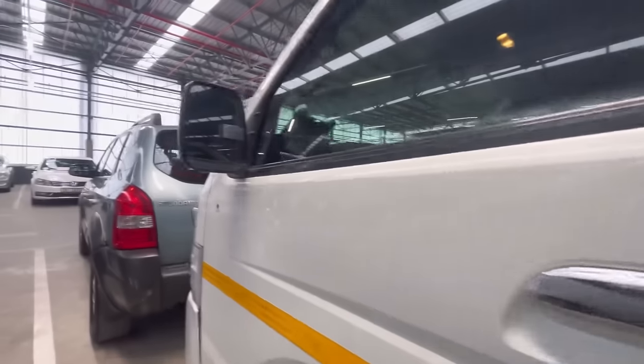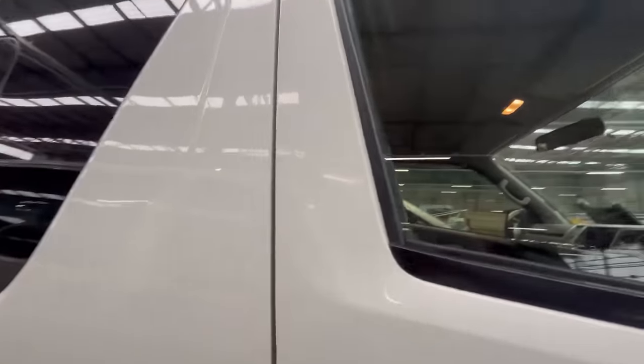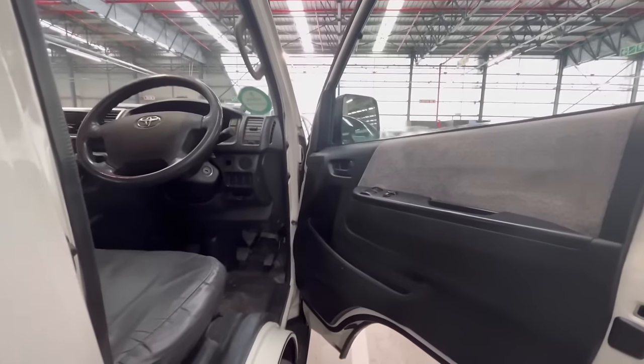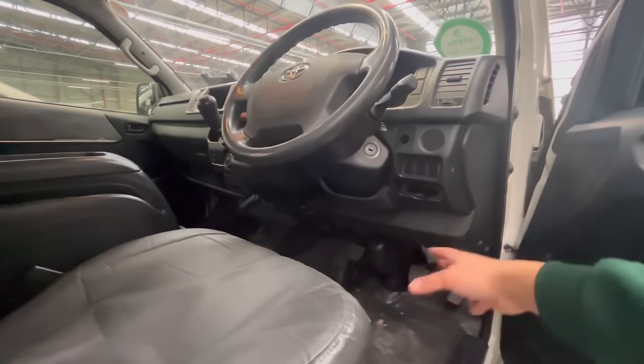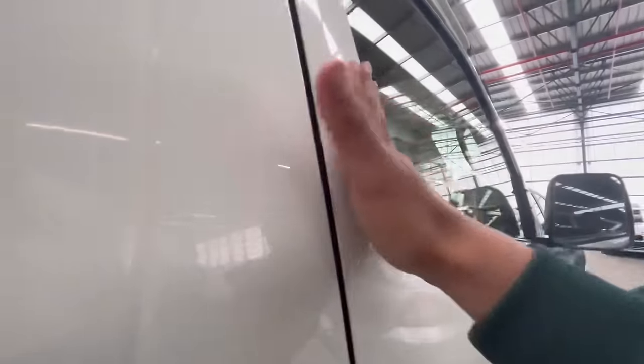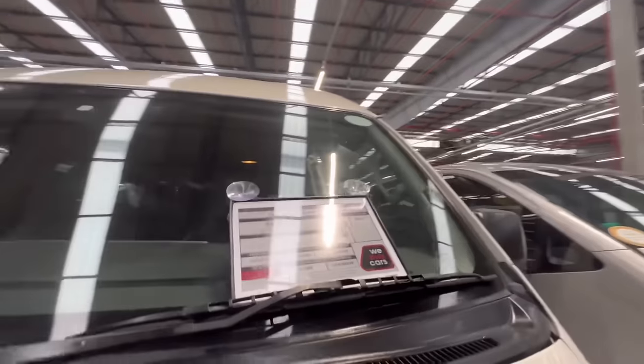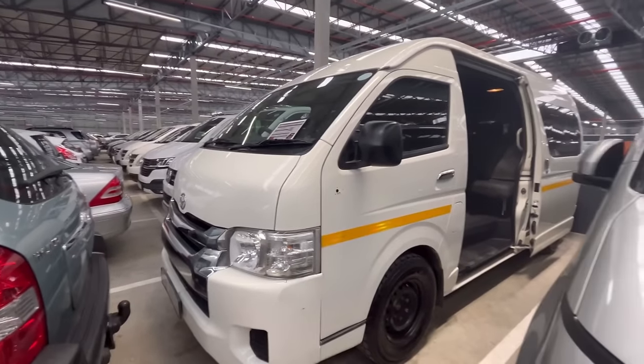On the driver's side it is a manual so you have your three pedals, a plastic steering wheel, and that's how the instrument cluster looks. There's no door on that side. So yeah, 218,000 k's on the clock, no mechanical issues according to the dekra report. That's the Quantum.